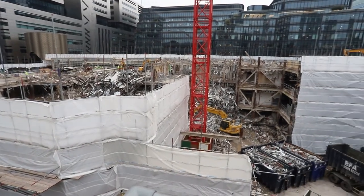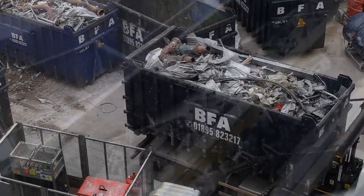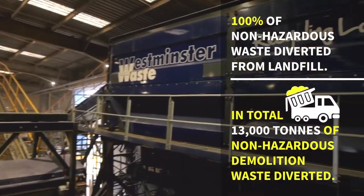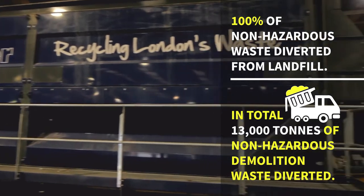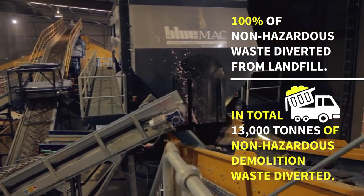Materials that are not being reused are being sent off-site to local recycling processes to ensure all materials are diverted from landfill. So far, as of January 2022, 1,300 tonnes have been diverted from landfill — the equivalent of 1,083 London double-decker buses.